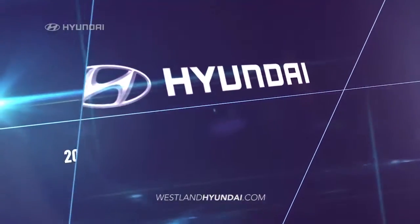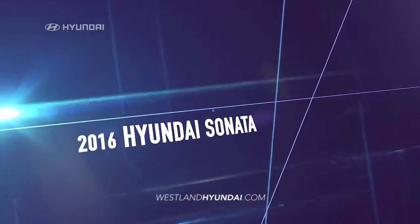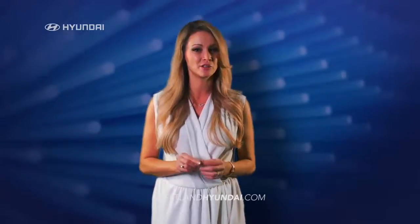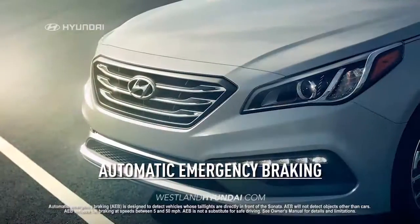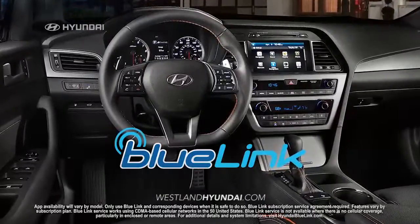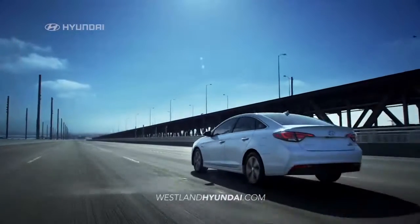Safety comes standard on the new 2016 Hyundai Sonata, with an impressive list of safety features designed to protect you and your family, like automatic emergency braking, blind spot detection, lane departure warning, and an integrated Blue Link system so you can keep your eyes on the road.